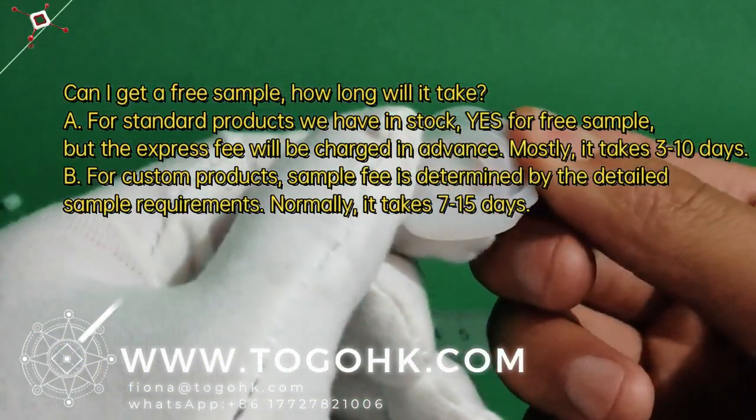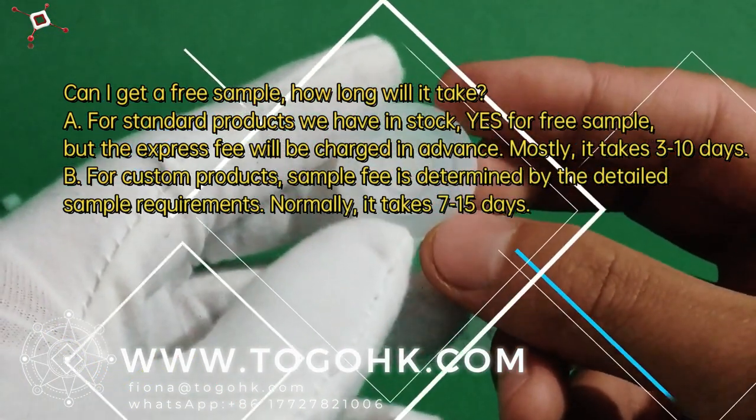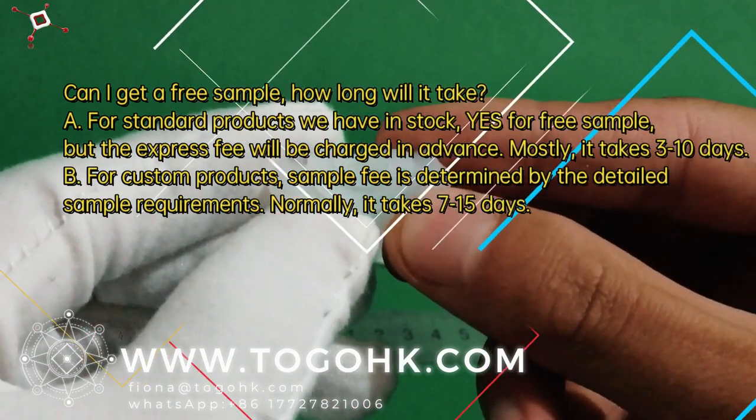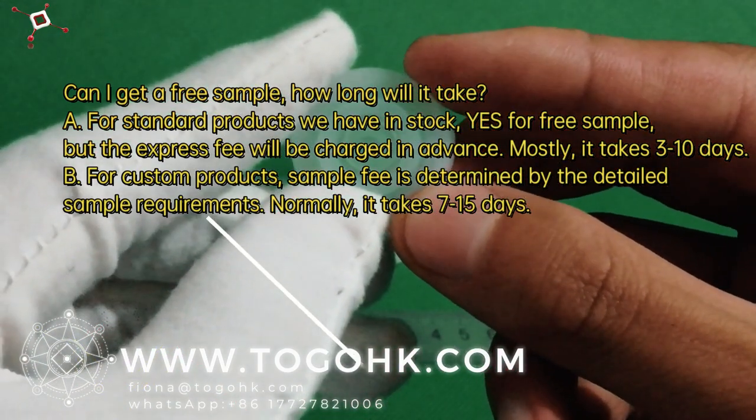B. For custom products, sample fee is determined by the detailed sample requirements. Normally it takes 7-15 days.